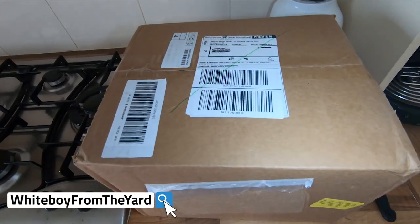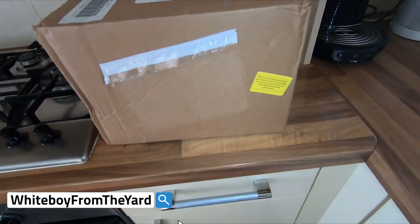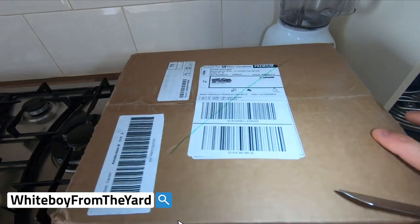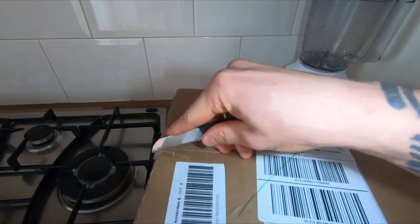What's up everybody, it's the white boy from the yard back at it again with another unpacking video. Today we got ourselves a package from our buddies over at Enhanced Labs, so let's just go and see what's in there.